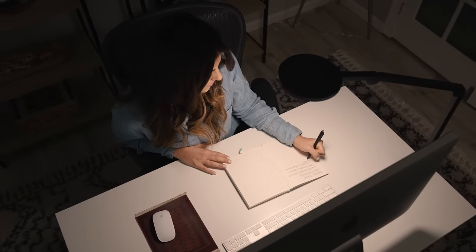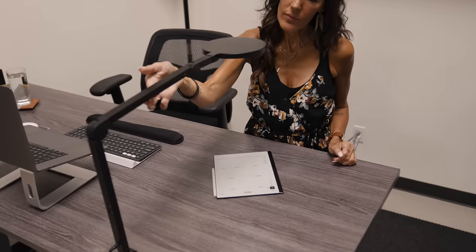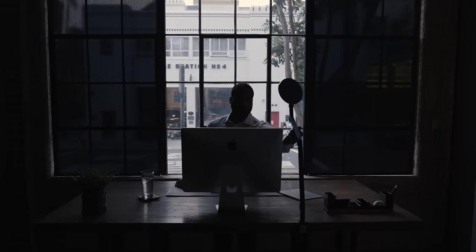With endless AC power, the Edge will outlast anything you throw at it. Simply plug in and enjoy reliable, continuous illumination for that long video call, webinar, or late night work session. The way we work is changing. It's time to turn the workspace into your space with the Loom Cube Edge.